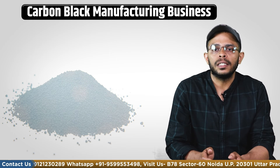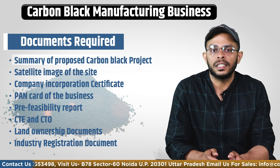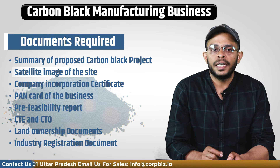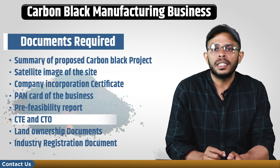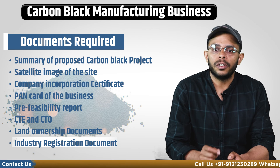In addition to these legalities, the project proponent will also require certain documents to apply for these licenses. These include a summary project of the carbon black unit, satellite image of the site, company incorporation certificate, PAN card of the business, pre-feasibility reports, CTEs and CTO, land ownership documents, and industry registration documents.